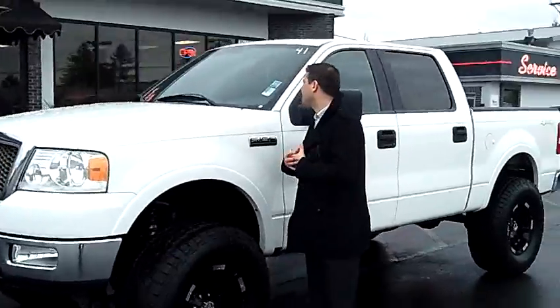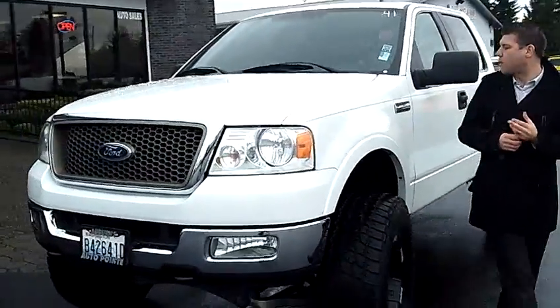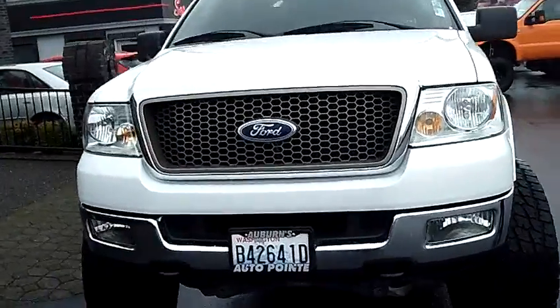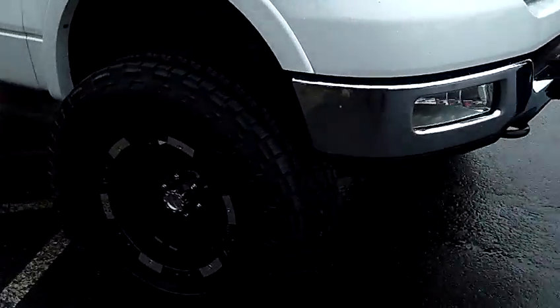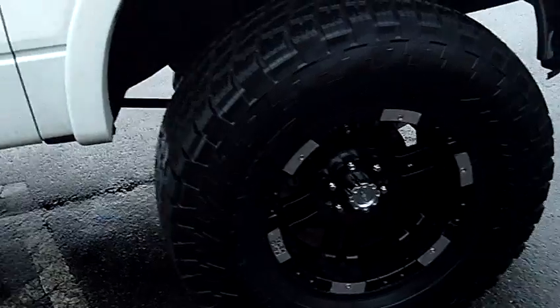Today we're looking at stock number 9459, a 2005 F-150 Lariat, lifted with 35 inch tires and 22 inch rims.